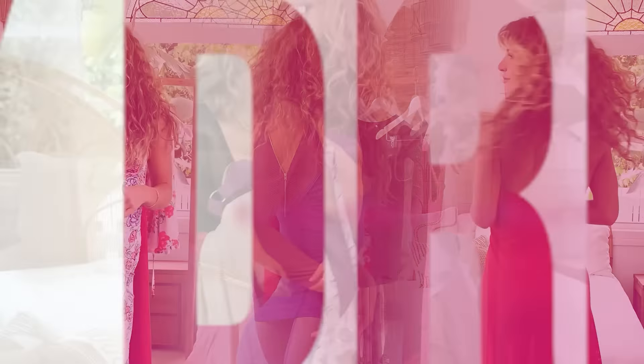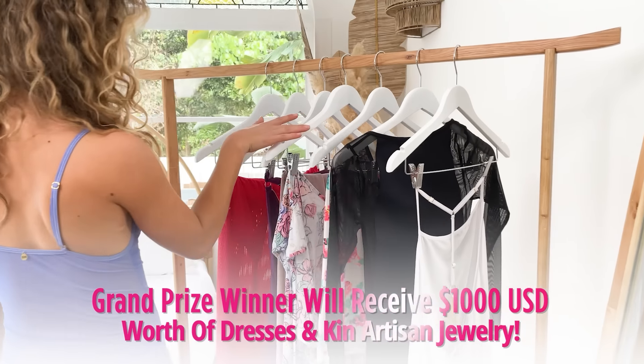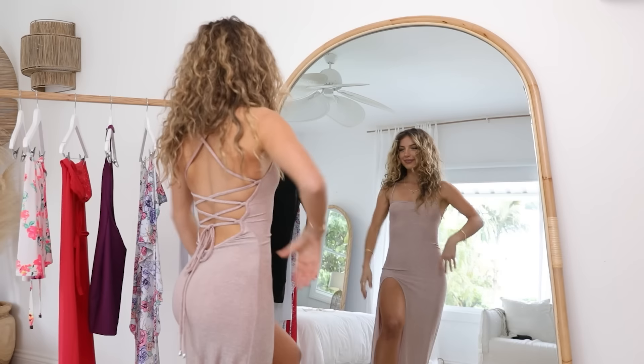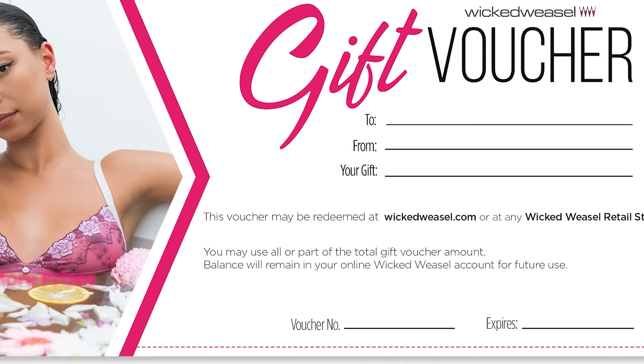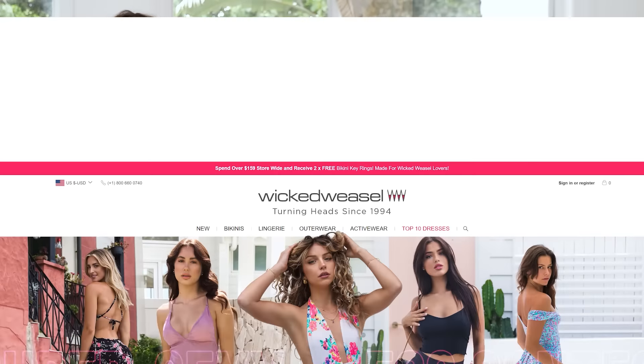Join Wicked Weasel's Super Sexy Dress Contest for up to a thousand US dollars worth of Wicked Weasel dresses and jewellery, plus more prizes to be won. We are giving away $25, $50, and $100 gift certificates to shop on wickedweasel.com. Enter Wicked Weasel's Super Sexy Dress Contest now and best of luck.